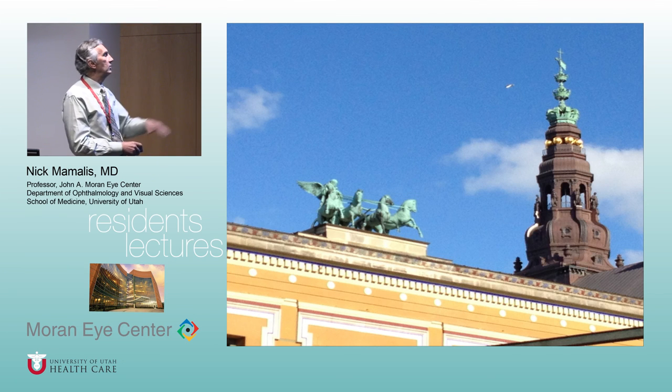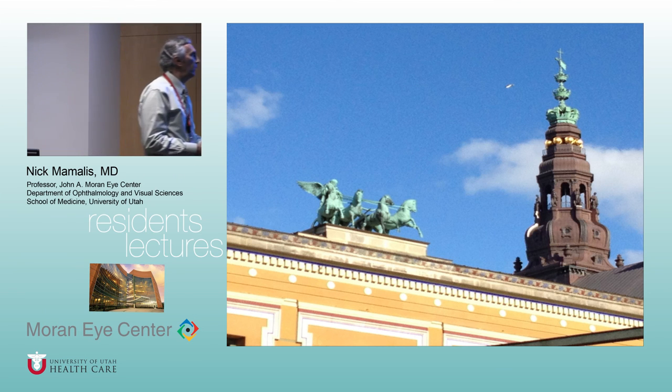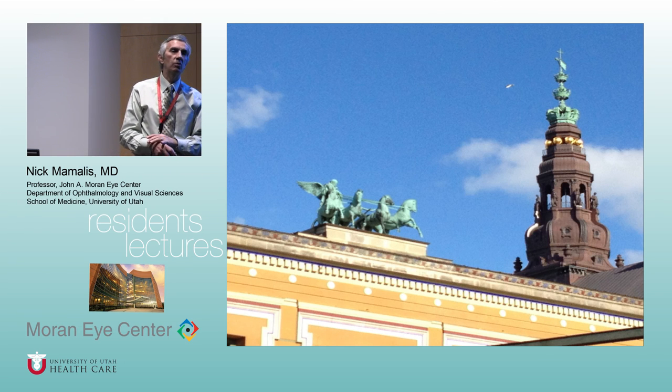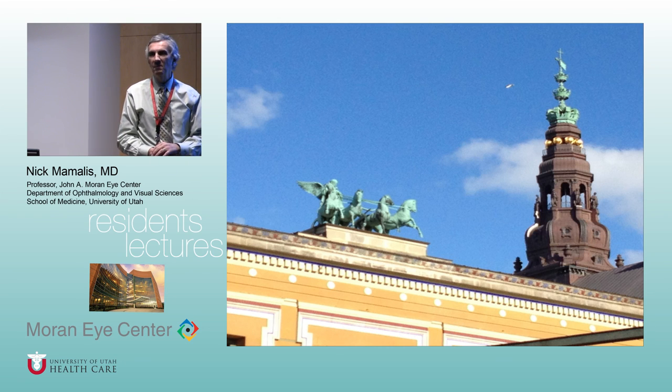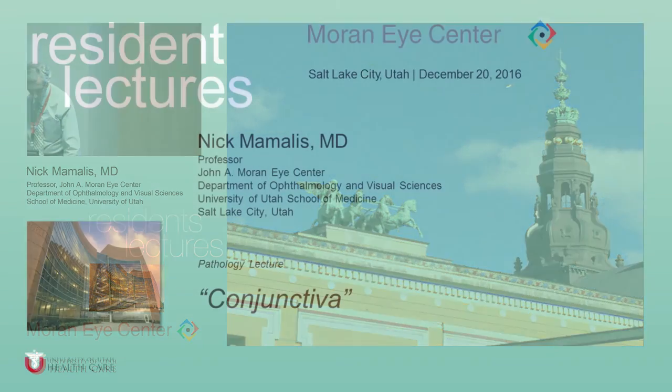This looks like the winged horses on top of the Brandenburg Gate in Berlin, but this is in Copenhagen. Have a great Christmas. Next Tuesday at 7 a.m., the day after Christmas, is cornea. I apologize for the scheduling, but I'll bring leftover Christmas sweets. Don't eat breakfast — bring your appetite.